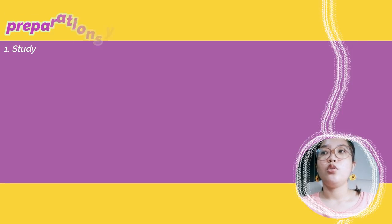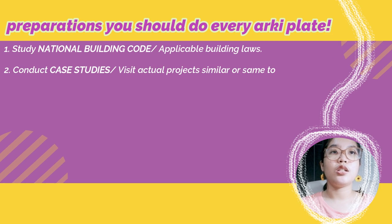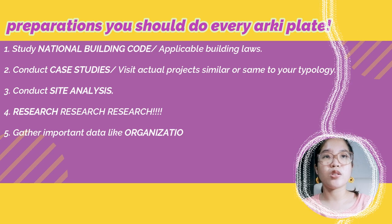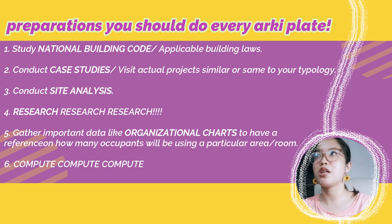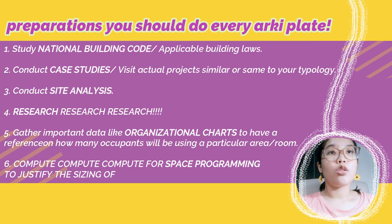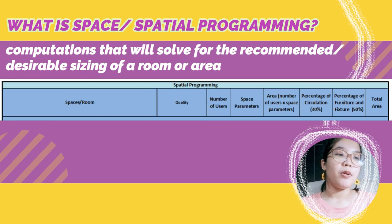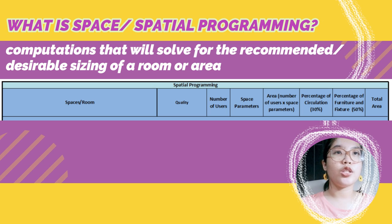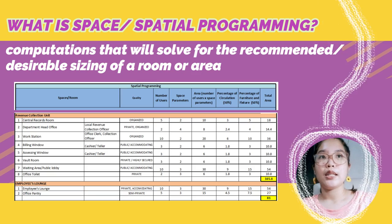It was difficult because we had to do space programming, we needed to research about organizational charts, and we also had to do case studies or visit municipalities and city halls to analyze the flow of people. Those were the challenging parts, especially when we had to draw the floor plans — it was very hard to zone. The process was very tedious. During the space programming stage, when you draw it, the sizes of the offices and their distribution on the floor plan had to be correct. Those were the hardest parts in terms of designing a city hall.